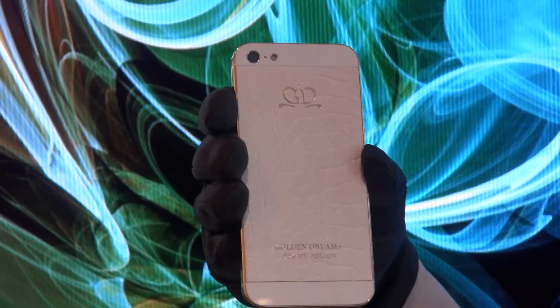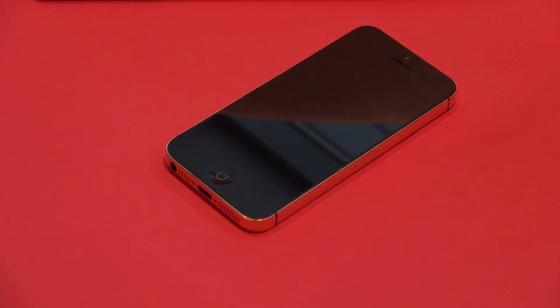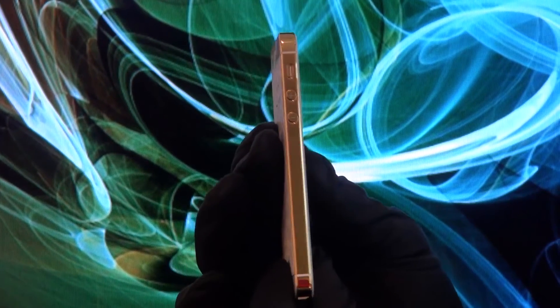The Swiss Golden Dreams luxury customization company has traditions in turning mobile devices into exquisite jewels with attention to every single detail. Here, 24k gold has been used along the periphery lines of the handset. All of the buttons, like the power switch and the volume rocker, are covered in gold too.